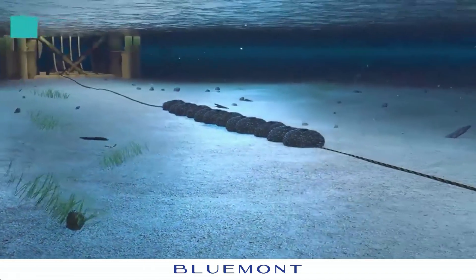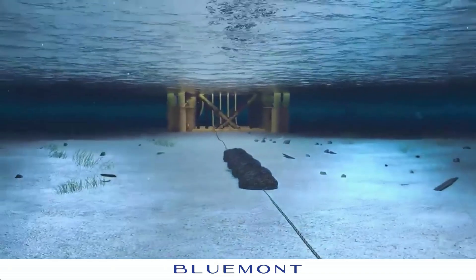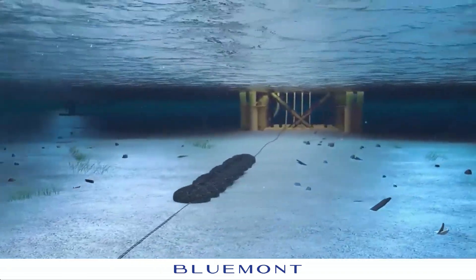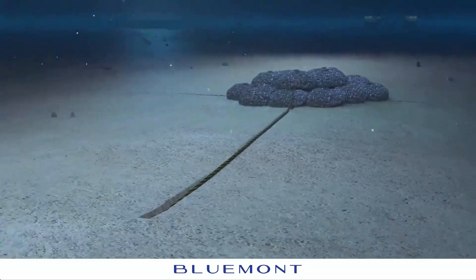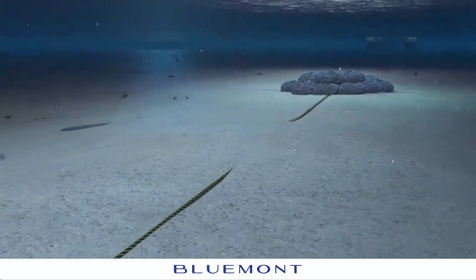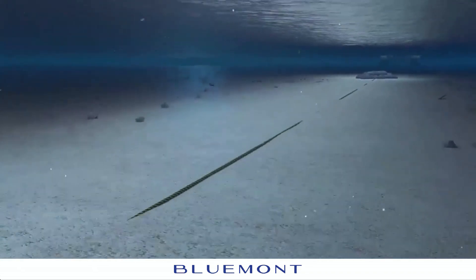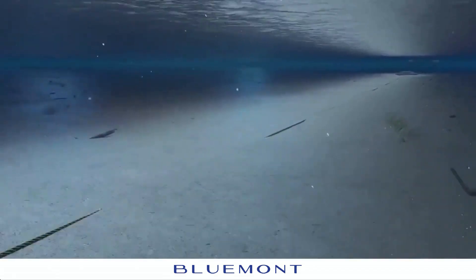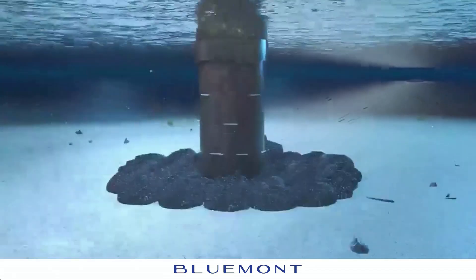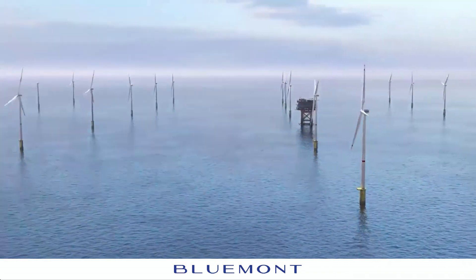Ridgeway rock bags provide a cost-effective solution for protecting subsea power cables from scour, ensuring the stability and resilience of energy infrastructure by preventing damage and maintaining electricity flow. Ridgeway rock bags are crucial for protecting subsea power cables, ensuring their long-term integrity and reliability. They help maintain a secure energy supply by safeguarding underwater infrastructure, supporting the resilience of energy networks for the future.